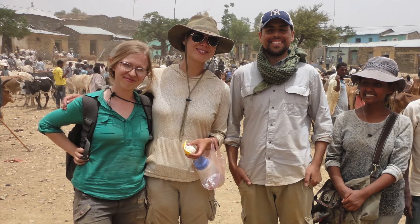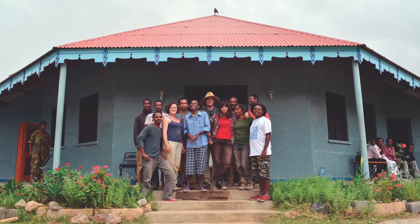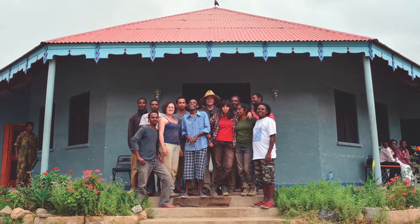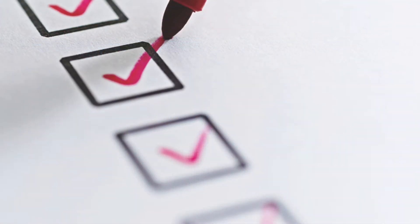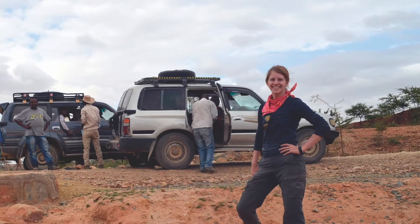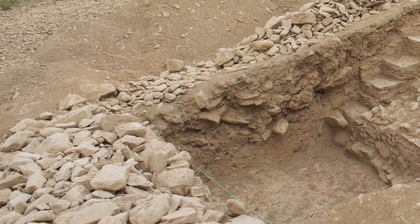For their 6-week stay, Hauerwas and the team create a home base in Adwa, including renting a modest house and setting up a laboratory. A typical day includes a quick breakfast at 5:30 a.m., then the team refers to a detailed checklist to load up two land cruisers worth of equipment before driving for an hour over rough mountainous roads to the ancient city.